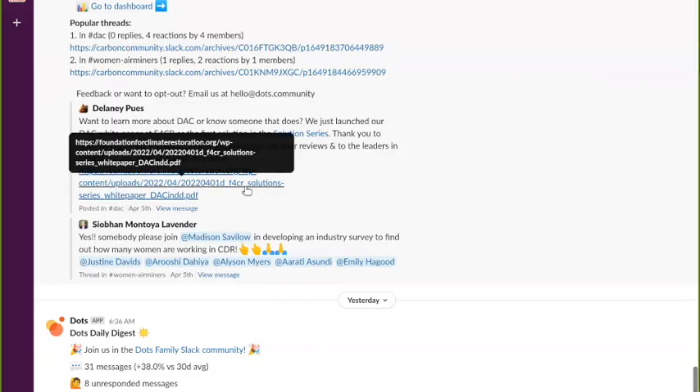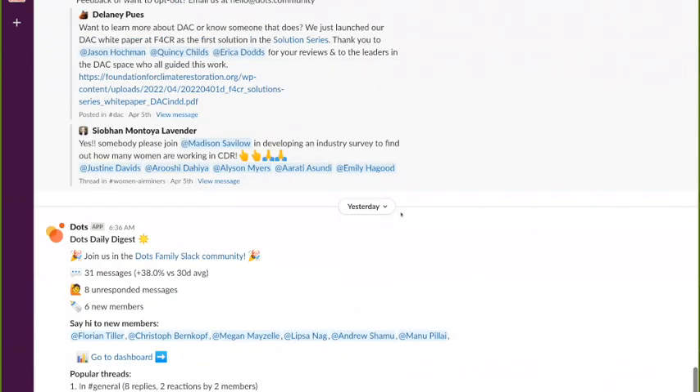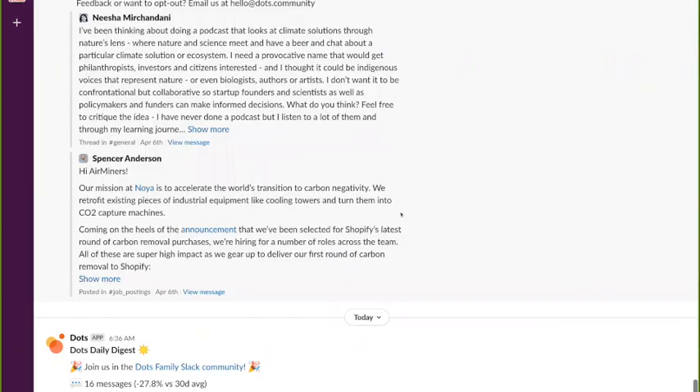Delaney and the Foundation for Climate Restoration published this overview of direct air capture. What stood out to me — the base of the iceberg thing — is that Jason, Quincy, and Erica had weighed in on reviews and giving insights. That's something I just wanted to draw attention to because it's such an important part of that base of the iceberg.